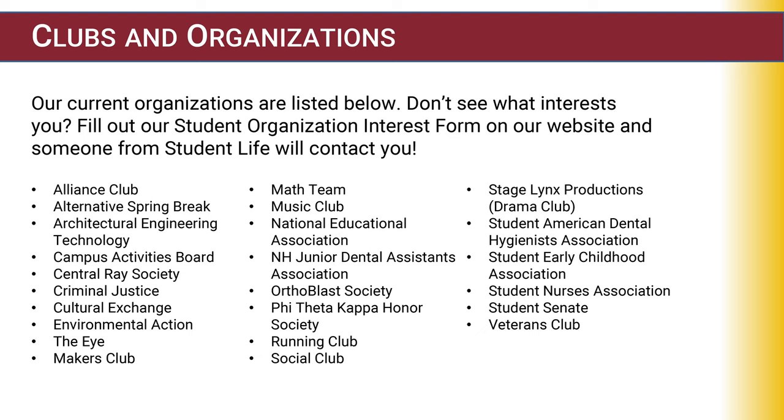Some of the clubs on campus are the Alliance Club, Alternative Spring Break, Architectural Engineering Technology, Campus Activities Board, Central Ray Society, Criminal Justice, Cultural Exchange, Environmental Action, The Eye — NHTI's Literary Journal, Makers Club, Math Team, Music Club, National Educational Association, and New Hampshire Junior Dental Assistance Association.